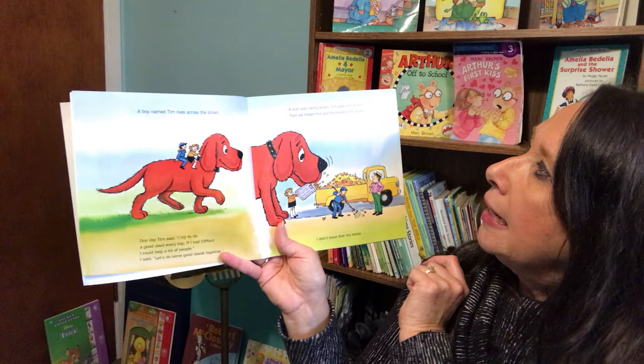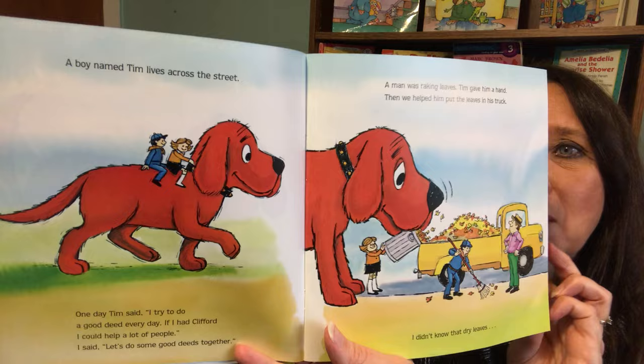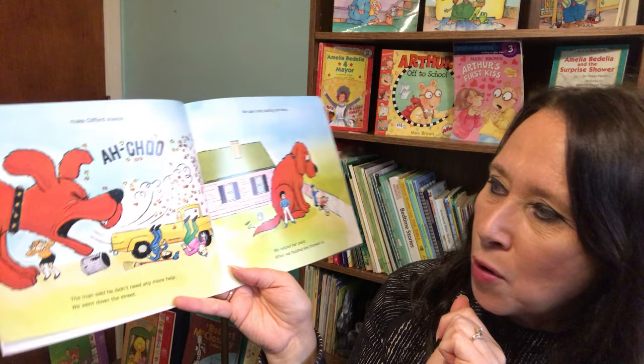A man was raking leaves. Tim gave him a hand. Then we helped him put the leaves in his truck. I didn't know that dry leaves make Clifford sneeze. Achoo! The man said he didn't need any more help.